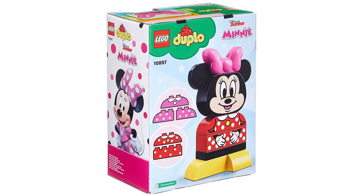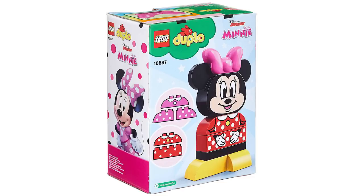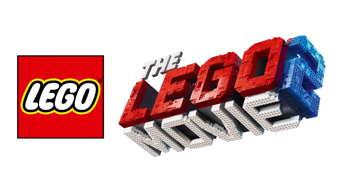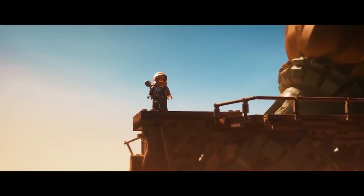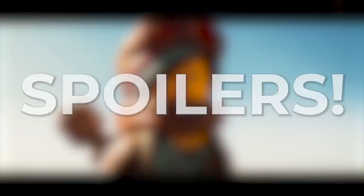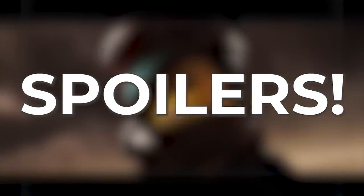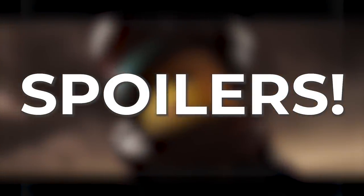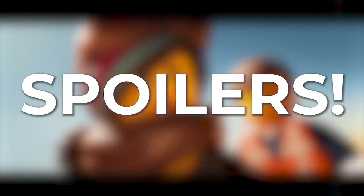LEGO Duplo My First Mini Build 10897 — an interesting concept to introduce the youngest ones to Disney characters, and I love those prints. Moving away from the sets, we have the new trailer for the LEGO Movie 2: The Second Part. Fair warning: if you don't want to get spoiled, this trailer shows a lot of the plot points. It's a really good one, shows all the new characters from the new sets, but tells you a lot about how the movie will go. Link is below if you want to watch it.